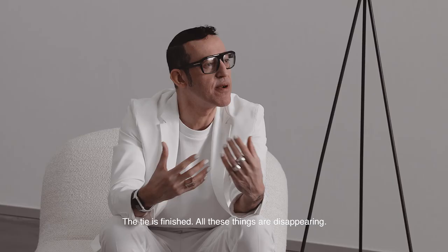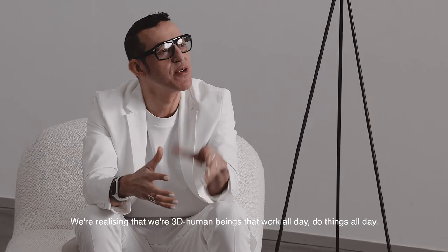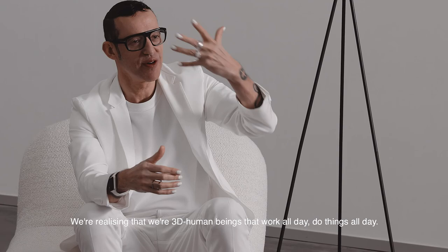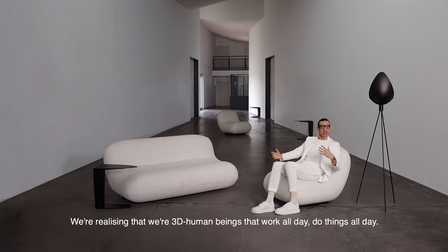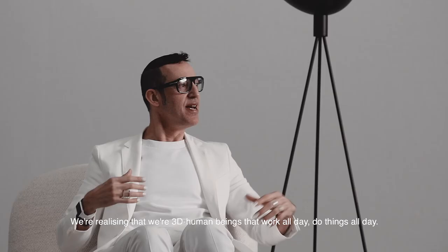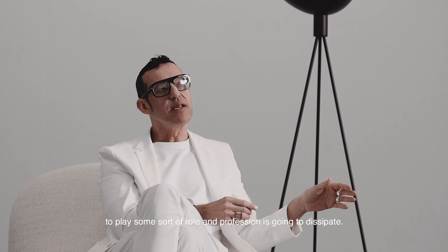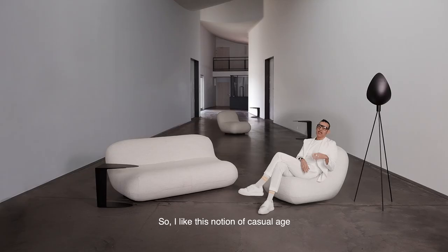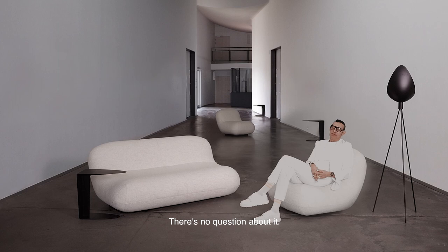The reason these formalities are disappearing is because we know better. We're realizing we're 3D human beings who work all day, and the notion of packaging yourself in some uniform to play a role in society is going to dissipate. I like this notion of the casual age — you can see with youth culture exactly that's what's happening. That's the world I want to live in.